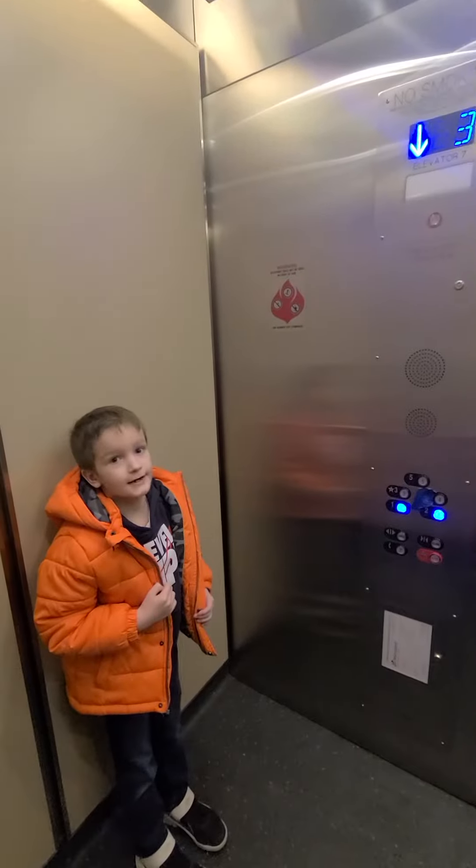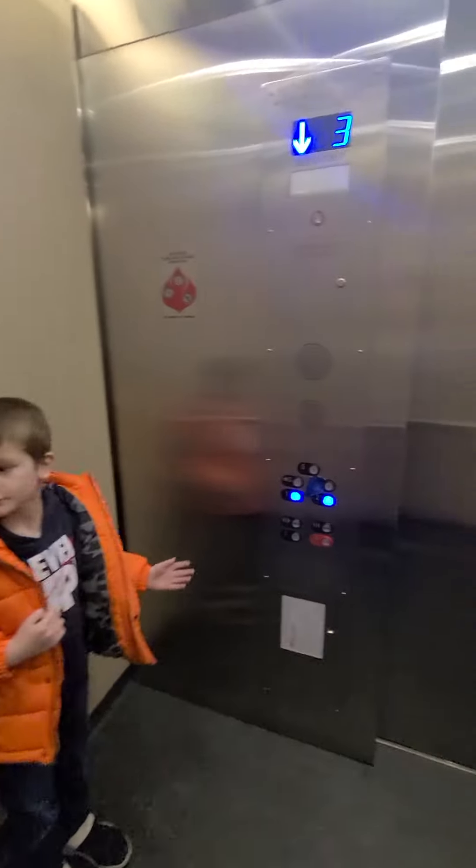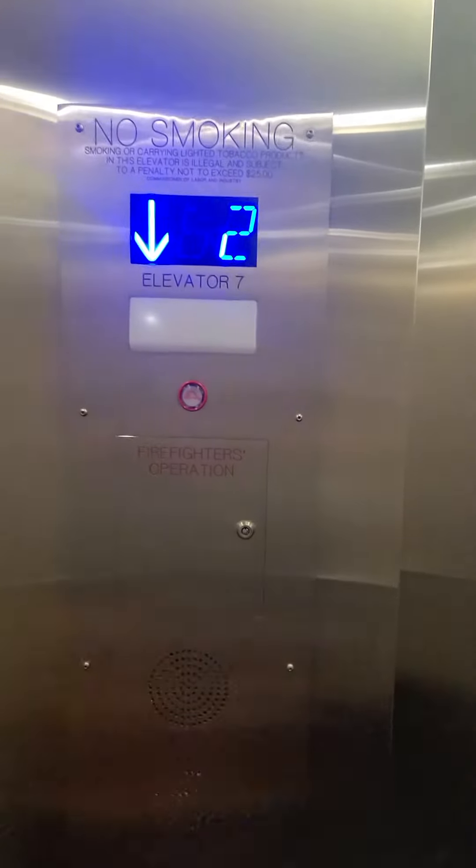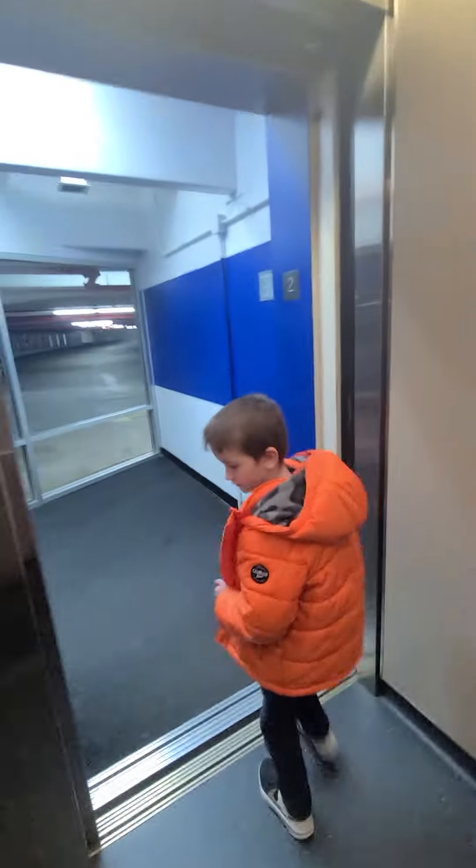We'll have to take the stairs up because the stairs look like my school elevator. And there's a notice. Finally, we can get off. Floor 2, going down. Oh wow — I guess we're underground.